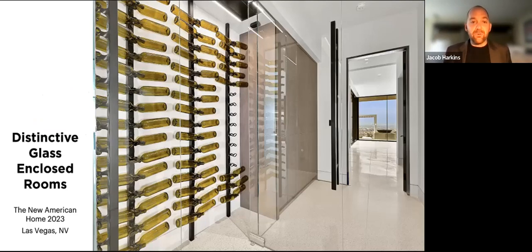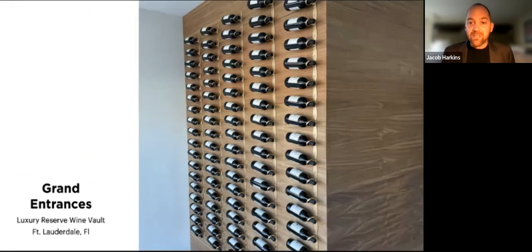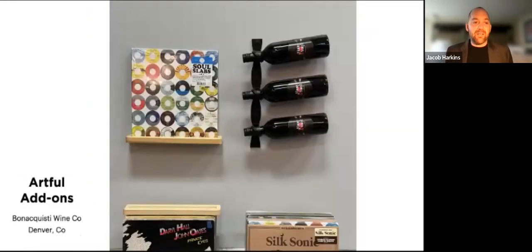We envision this being used in a lot of different ways. First is the idea of the distinctive glass-enclosed wine room, such as the New American Home 2023 in Las Vegas that debuted last night — a post system behind glass really elevates the wine room, designed by Luxus Design Build. We also see this as a grand entrance, such as the Luxury Reserve Wine Vault in Fort Lauderdale, Florida, where a simple wall of Helix at the entrance of a luxury wine storage concierge greets its guests — designed by Wine Cellar International. We also see this as an artful add-on, such as the vinyl wall at the Bonacuisti Wine Company displaying their urban winery's record and wine club in Denver, Colorado.